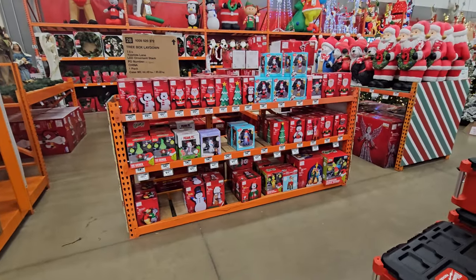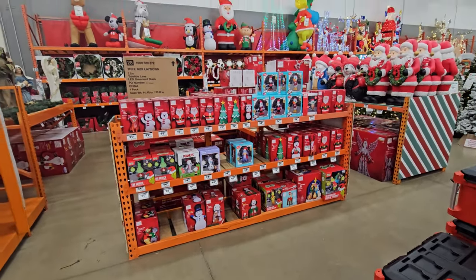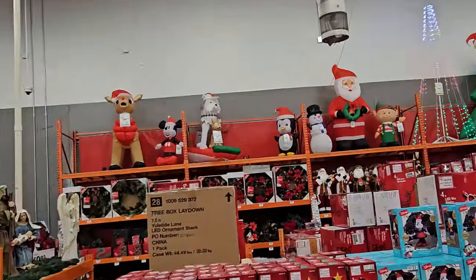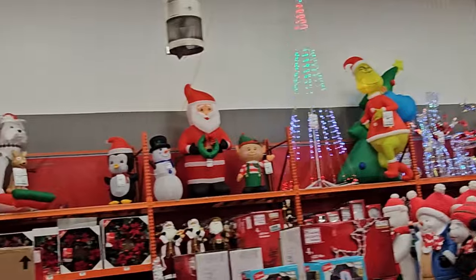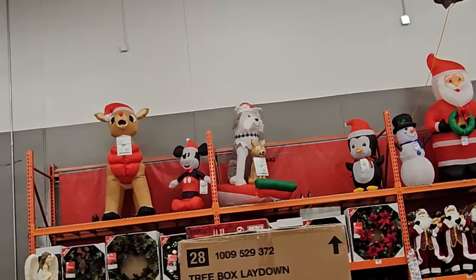Alright guys, we are at Home Depot and we are going to take a look at some of these inflatables here. You can see they have a whole bunch set up on the top of this rack over here — well, maybe not a whole bunch. It's actually less than there usually is.